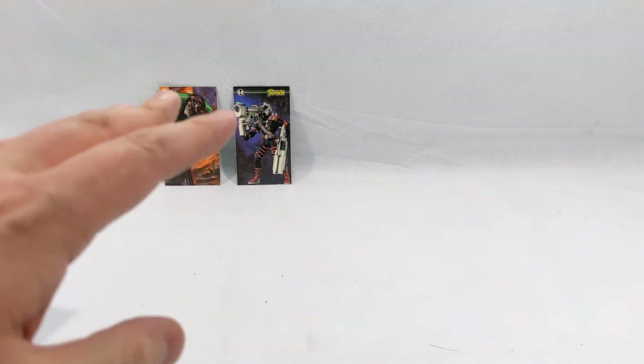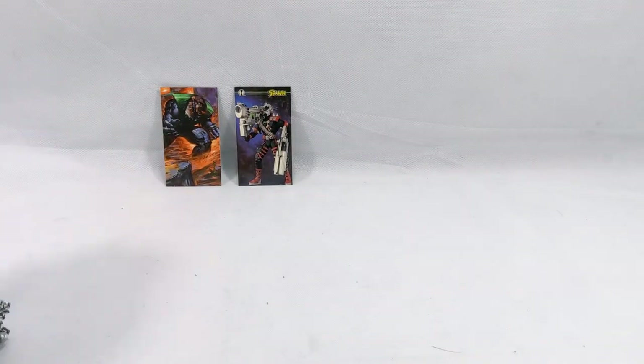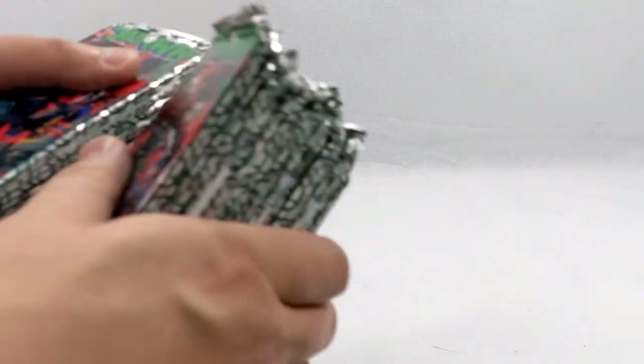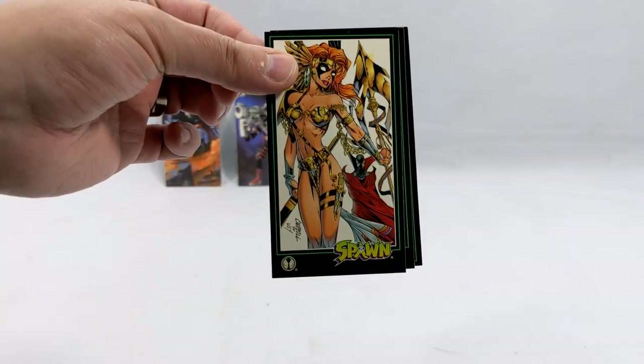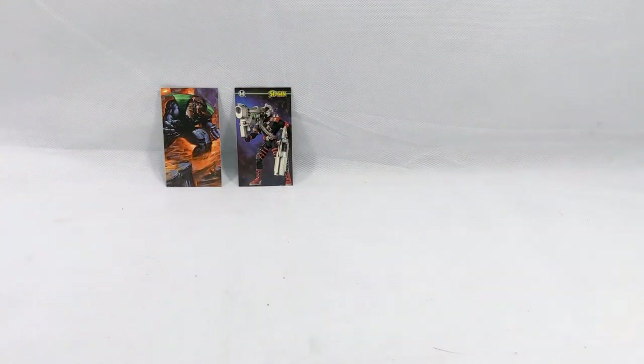So this is what I'm going to do — I'm going to cut to the chase. Exactly that — I'm going to cut it right here, open all these up, come back, and show you the chase cards. Get it? Cut to the chase — dad joke. Hopefully I get something good. And if there's any cool artwork that jumps out at me, like J. Scott Campbell or Jim Lee, I'll leave it to the side and show it to you as well. I'll be right back.